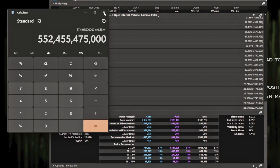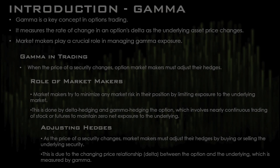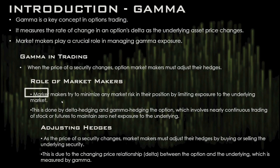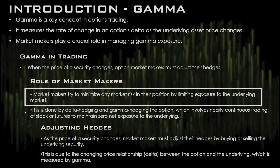Gamma is directly tied to delta — it's how quickly the delta is going to change on these option positions. Market makers try to minimize market risk by eliminating exposure, and this is done via delta hedging. Delta hedging is pretty much continuous trading. If you're a market maker with a lot of options on your books, you're going to hedge SPY and SPX by buying and selling ES futures.